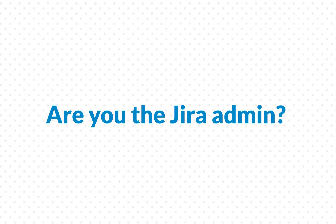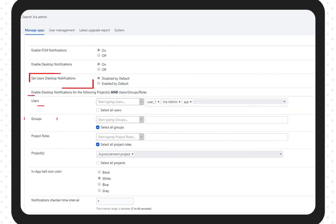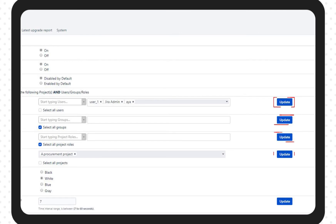Are you the JIRA admin? You will be able to control who will receive the notifications and on which project.